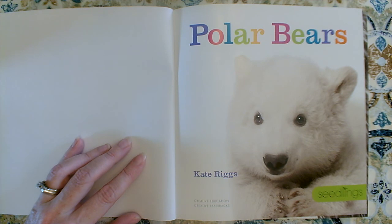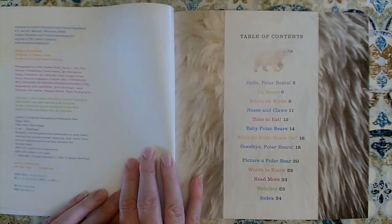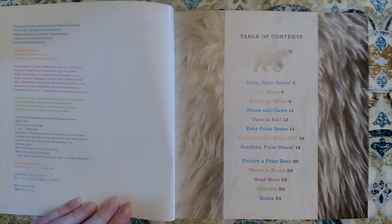This photograph looks like it's a baby polar bear. So cute. Polar Bears by Kate Riggs. Let's find out some of the key details that we could learn about polar bears in this nonfiction book. We'll check out the table of contents first.